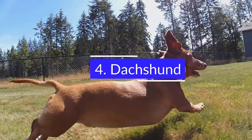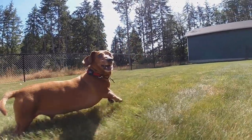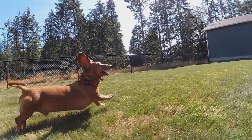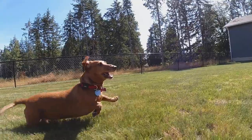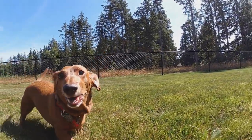4. Dachshund. Dachshunds are known for being small, hardy, and fast dogs that require little maintenance. They are ideal for busy families because they are easy to handle, friendly, quiet, and non-shedding. They require very little grooming and minimal exercise.